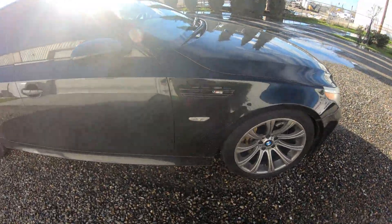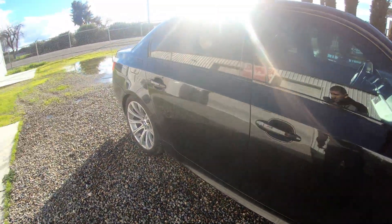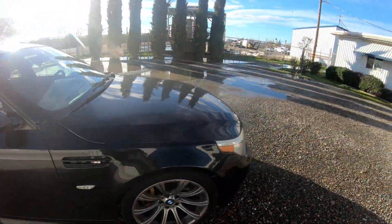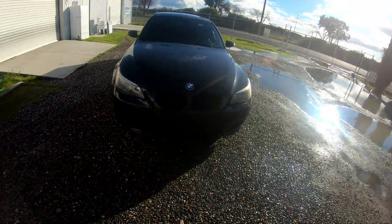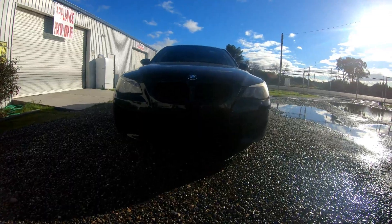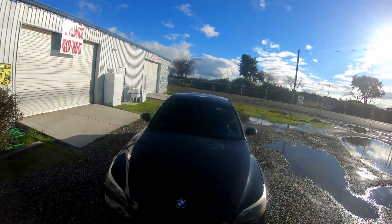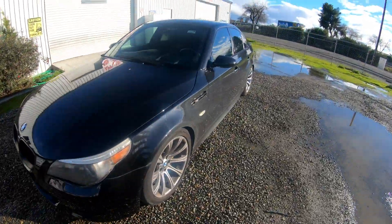Not too bad, a little dirty out here, but so far not too many bad scratches — nothing that a buffer won't take out. All right, let's go on the inside.